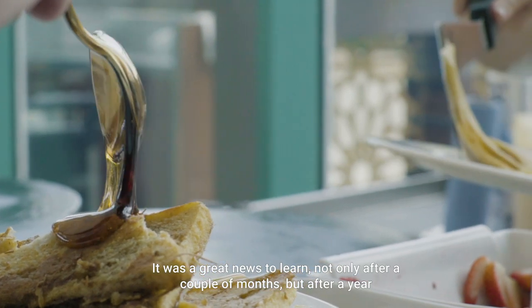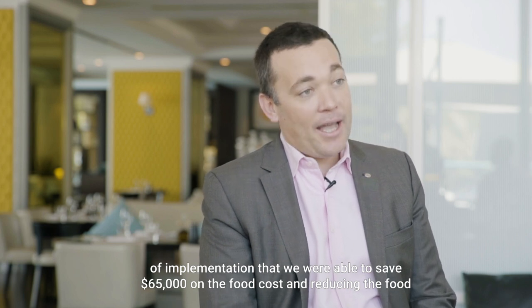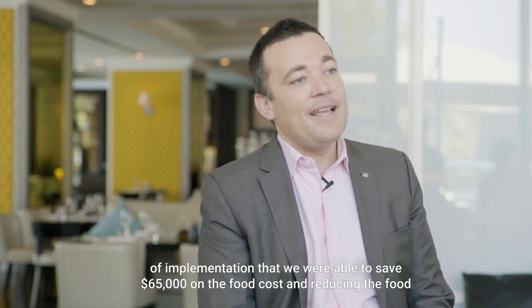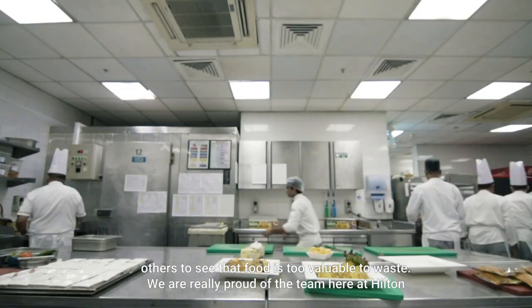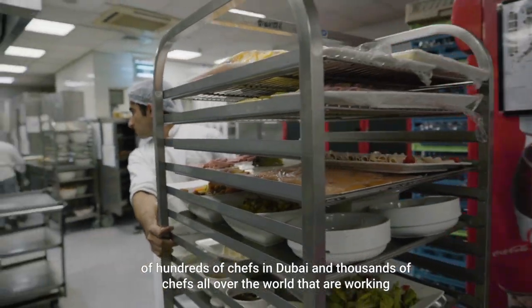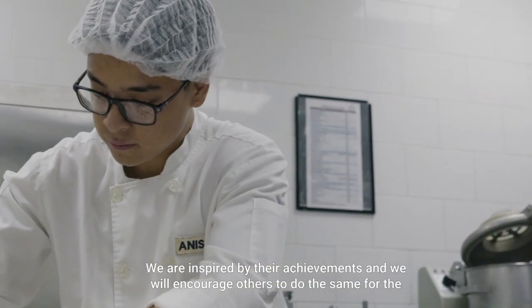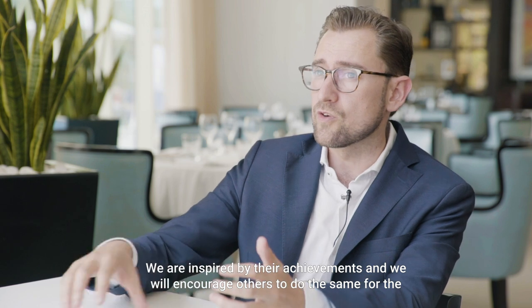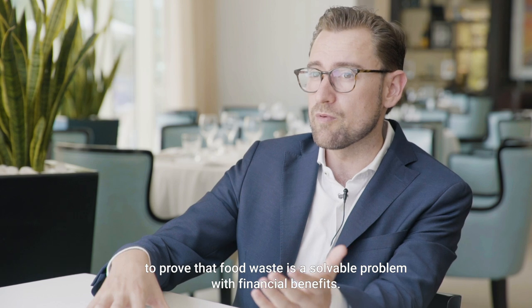It was great news to learn, not only after a couple of months but after a year of implementation, that we were able to save $65,000 on food cost and reduce food waste by 70%. This is a mission to connect the kitchen and create a movement of chefs to inspire others to see that food is too valuable to waste. We are really proud of the team here at Hilton Jumeirah — they are part of a movement of hundreds of chefs in Dubai, and thousands of chefs around the world working together to reduce food waste. We are inspired by their achievements and will encourage others to do the same, to prove that food waste is a solvable problem with financial benefits.